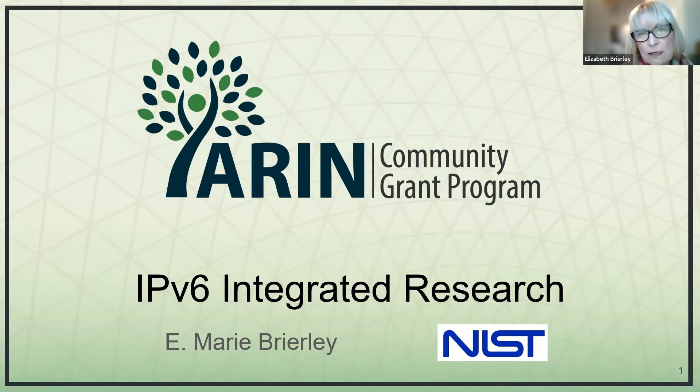Today, I'm very excited to share with you our status update on the IPv6 Integrated Research Project. First, I want to thank Aaron for their generous financial support, and also I would like to thank NIST for their generous programmatic support. Doug and his team have been crucial in getting this far with the project.